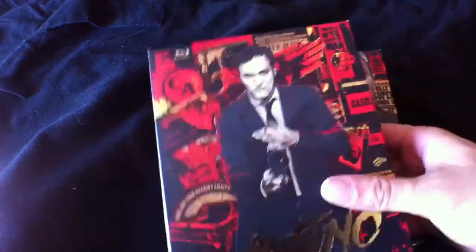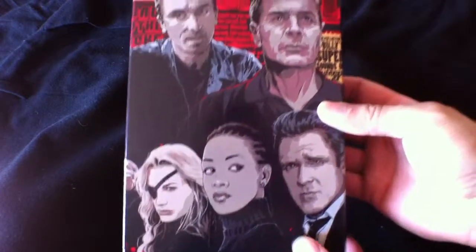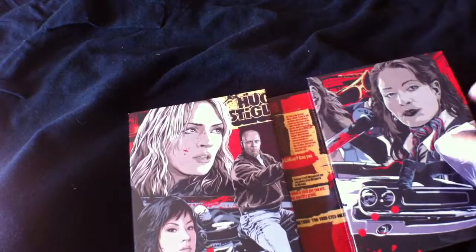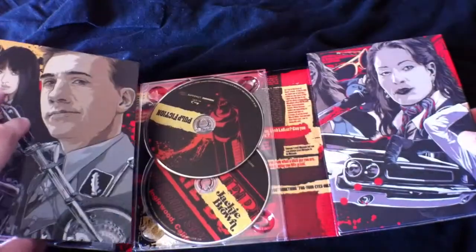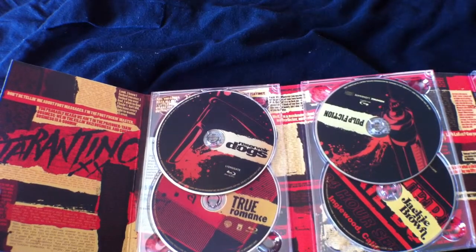So there's the Quentin Tarantino box set. Take a look at that artwork — that looks so awesome, looks fantastic. Now it opens up just like the DVD box set of Aliens, the Alien Quadrilogy on DVD if you guys remember that. So it opens up like a big bowling alley type style, I think people have called it.